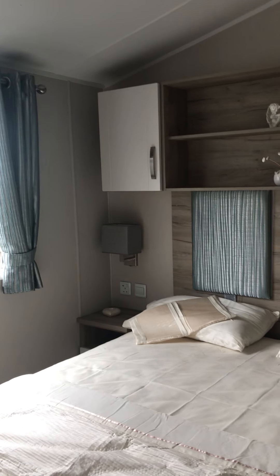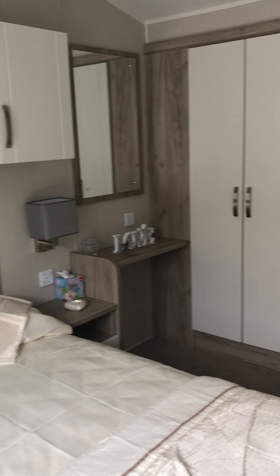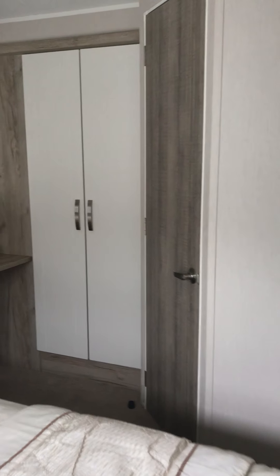And then a mirror to do your makeup. I like the colours in the bedrooms — it's just making it nice and light. Similar storage above the beds. Two bedside cabinets, dressing table area, full height wardrobes, and an en-suite toilet.